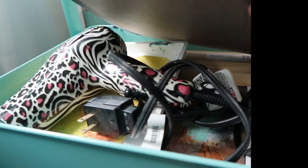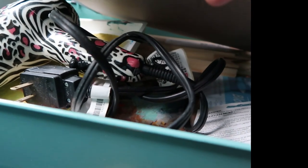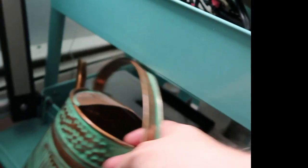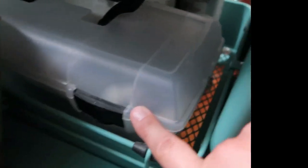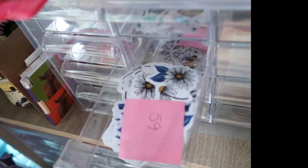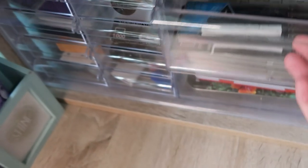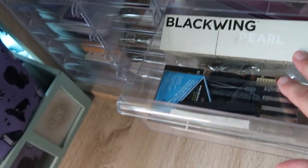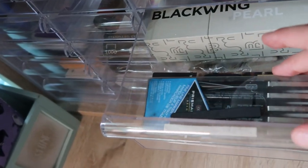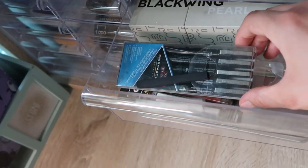I also have little clips in here, and this is a washi tape that I'm using right now. I use scrap paper in between my pages just so that I don't get the previous page dirty. I have tracing paper, a hair dryer, and then I have a whole bunch of acrylic paint down here. I have an organizer for stickers — I'm getting ready to open a shop soon, hopefully fingers crossed. And here's a sneak peek of some of my stickers.